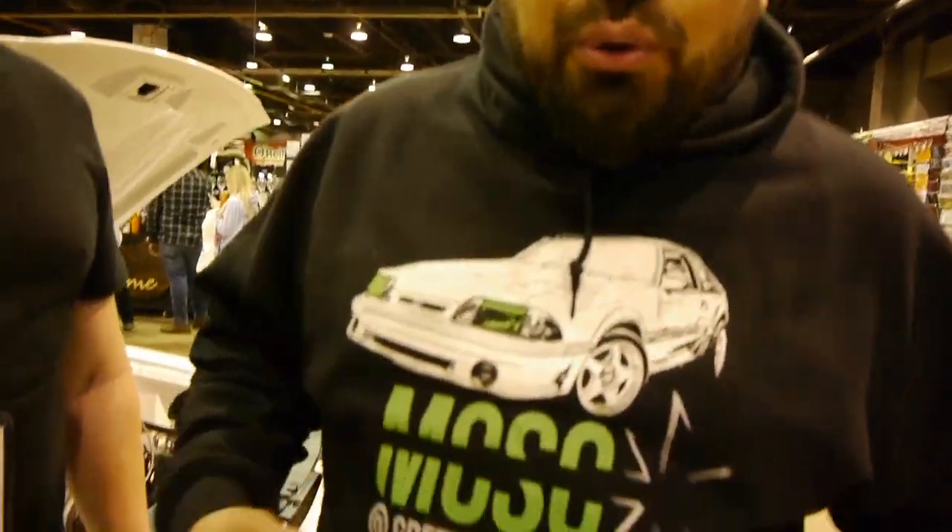Hey everybody, this is Saul Castelleda with MCSC Green Wheels here at the 58th Annual World of Wheels 2020 with our good friend Joe here. Joe, you saw this car, man. It's massive, it's scary looking. And the plates say 'You'd Lose.' So I'm curious — running by, man. Let me know what's in this thing, please.